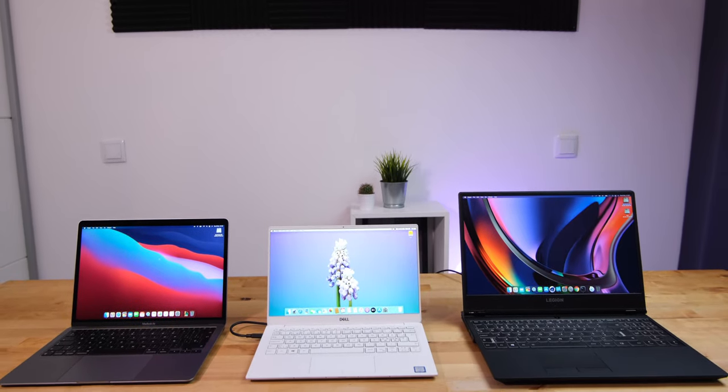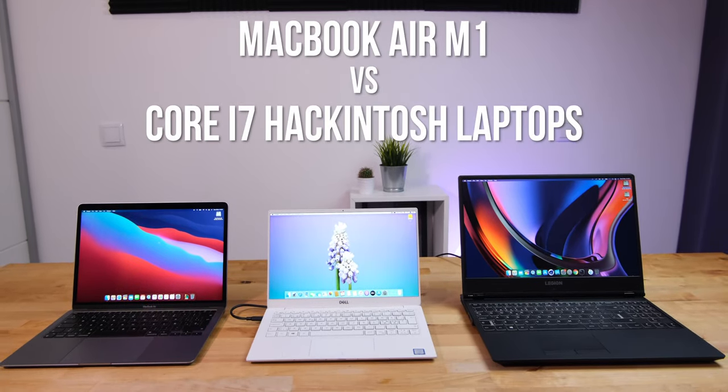Hi guys, in this video I'm going to be comparing the new M1-based entry-level MacBook Air to a pair of Core i7-based Hackintosh laptops, to see how they compare in terms of design and performance.